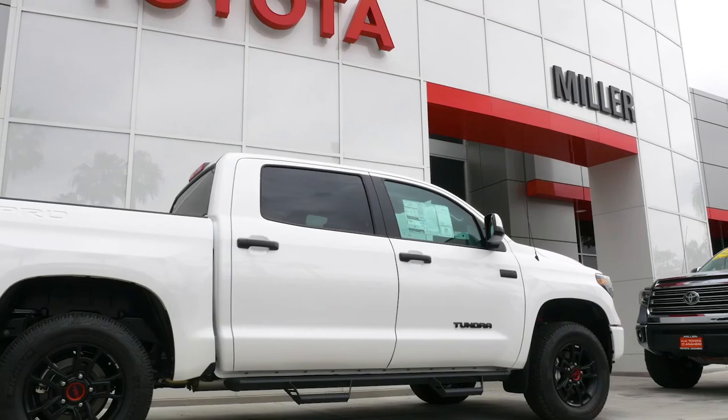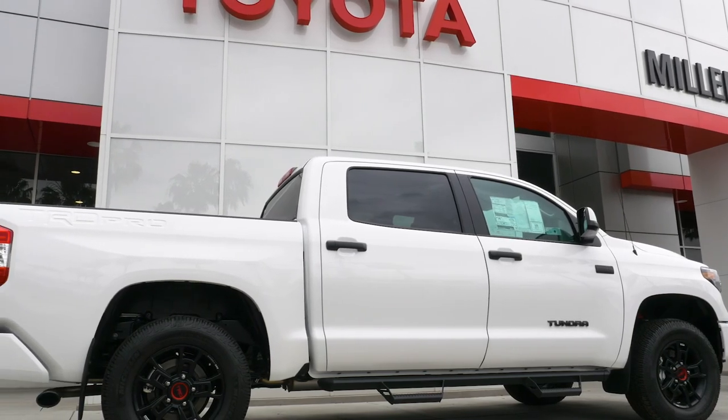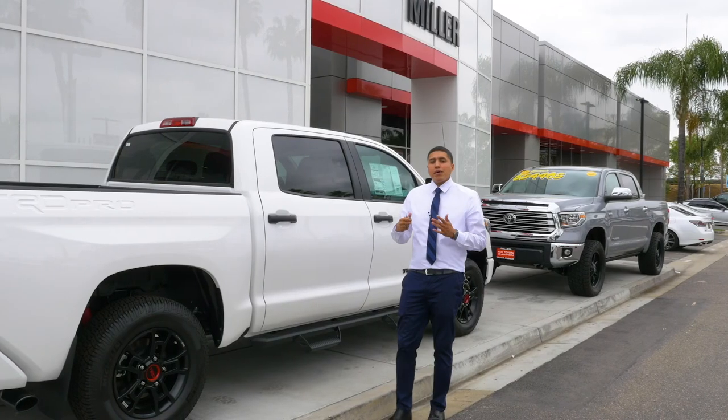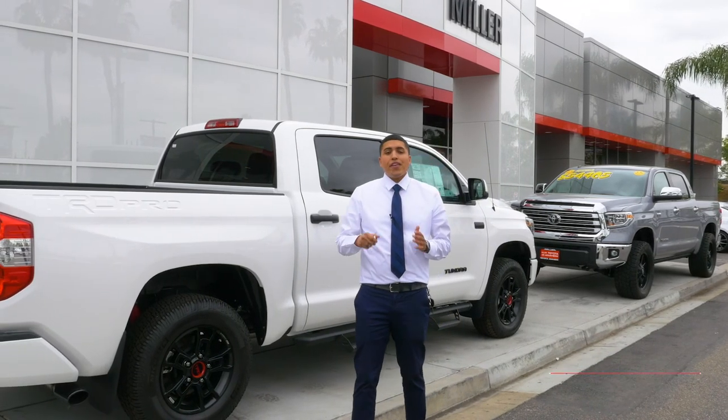This truck is specifically parked in front of our store. And if you ever want to come down and test drive the truck or any other vehicle, please ask for myself, Randy. Please don't forget to subscribe. And thank you for watching.